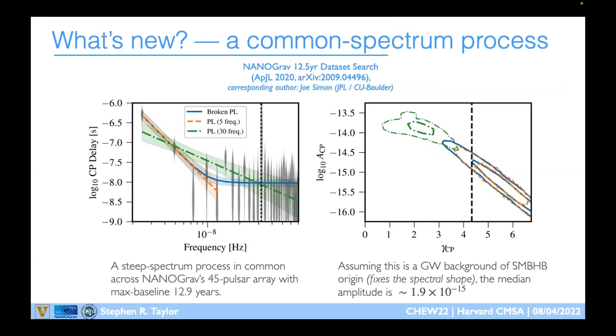What's new is that we've gone beyond placing upper limits to detecting something. We're calling it a common spectrum process, or common red process — a signal with power on long time scales that appears spectrally common across all our pulsars. We don't yet have evidence in the cross-correlations — we don't have that Hellings-Downs shape — but a Bayesian periodogram of our observations shows an upward tilt at lower frequencies common to the vast majority of pulsars.